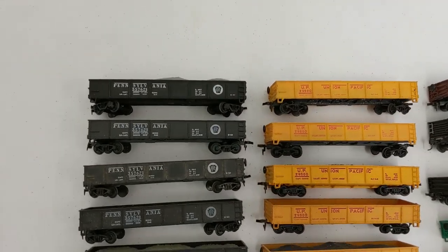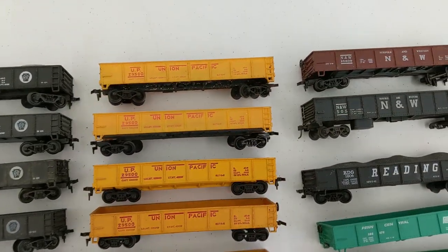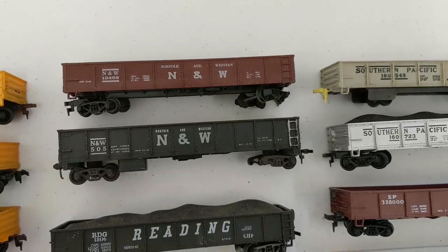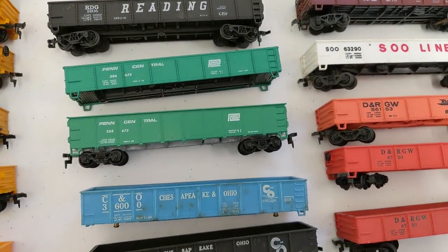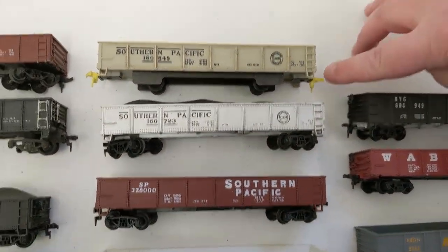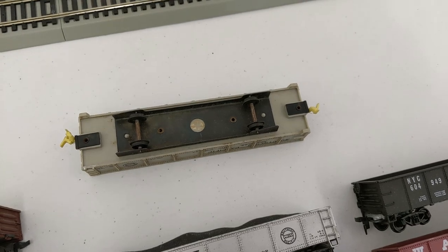First up, gondolas. We have a bunch of Pennsylvania and Tuscan Pennsylvania, Union Pacific in a couple different styles and numbers, a Rock Island, Norfolk and Western, a lonely Reading, Penn Central, C&O, B&O, Southern Pacific. What's with these yellow couplers? I've seen these a few times — they're unique, to say the least. I forget the brand though.